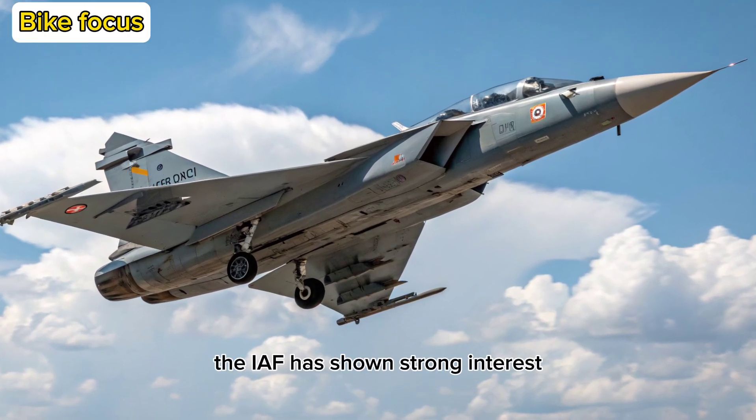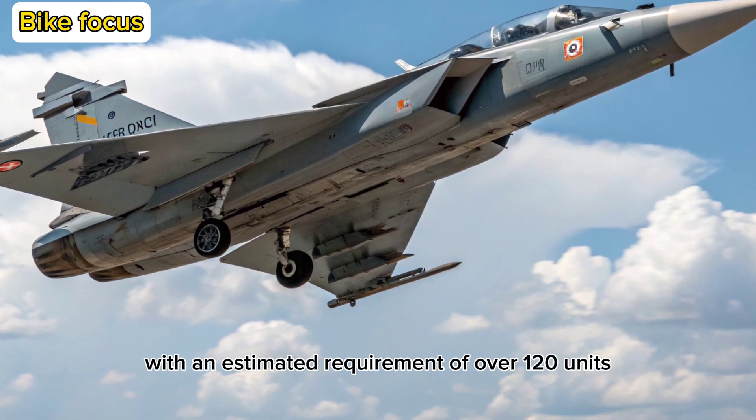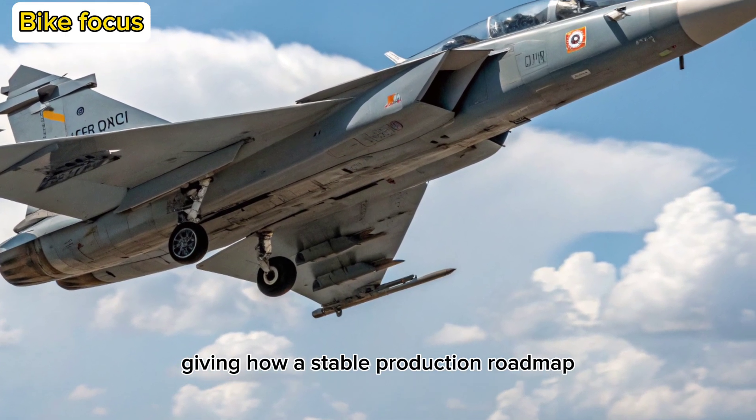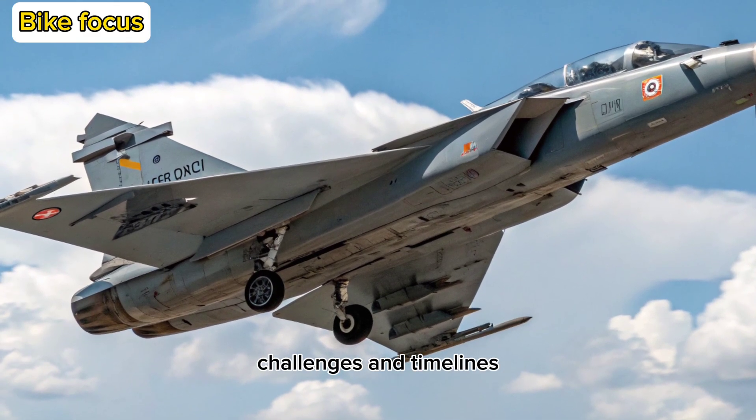The IAF has shown strong interest, with an estimated requirement of over 120 units, giving HAL a stable production roadmap well into the 2030s.